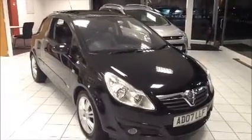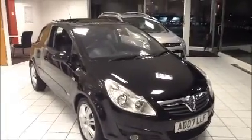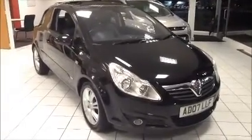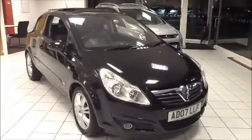Welcome to Now Approved. Here today we have a Vauxhall Corsa Design, 1.4 litre petrol, 5-speed manual, finished in Carbon Flush. This vehicle has a warranted mileage of 72,029 miles. It's an insurance group 7 and has a CO2 figure of 149 grams. This is a Now trade clearance vehicle which has been HPI checked and clear.